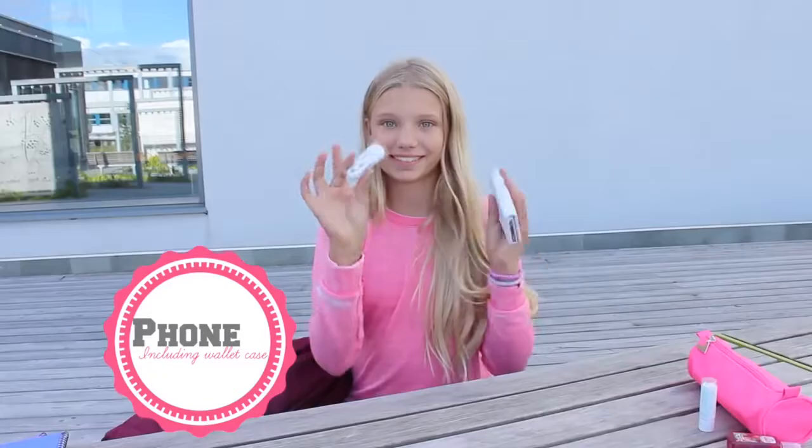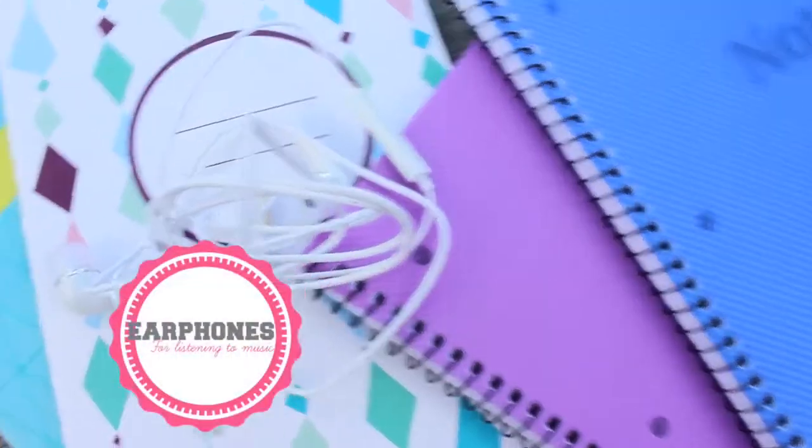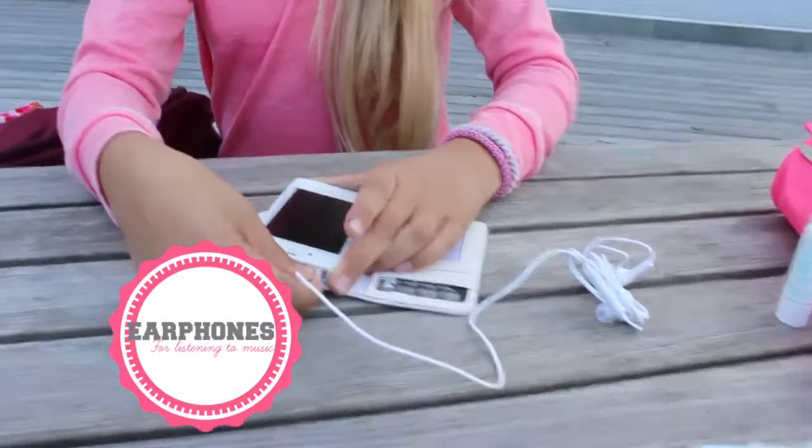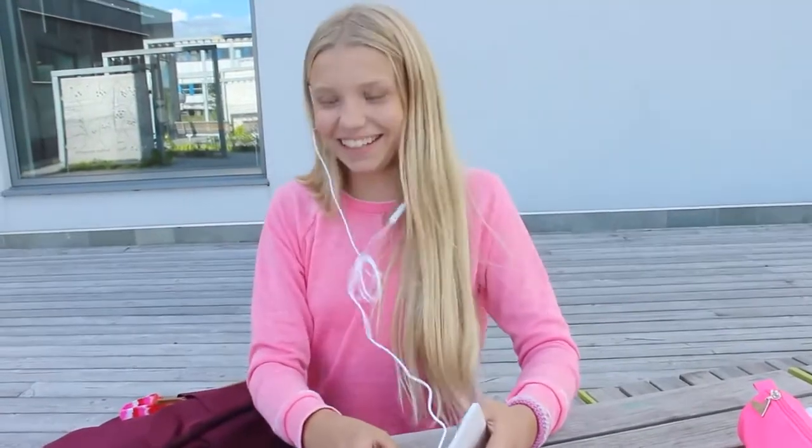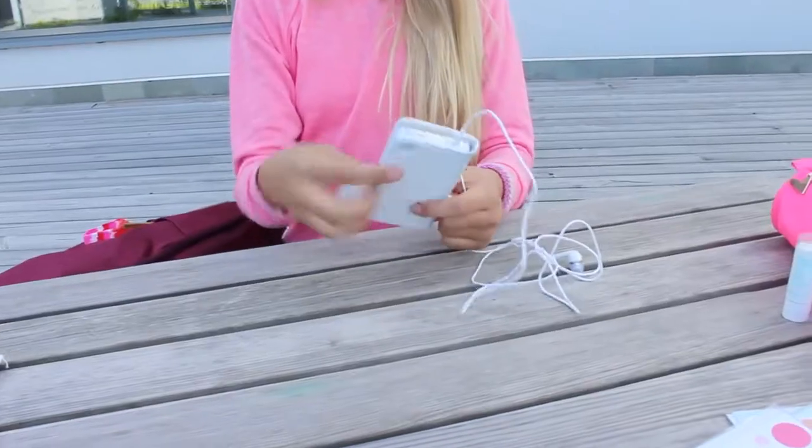The first thing I got in my backpack for school is my phone. Pro tip: get a wallet case. It saves you space and you have one less thing to be worried about. And earphones are of course an essential for school.